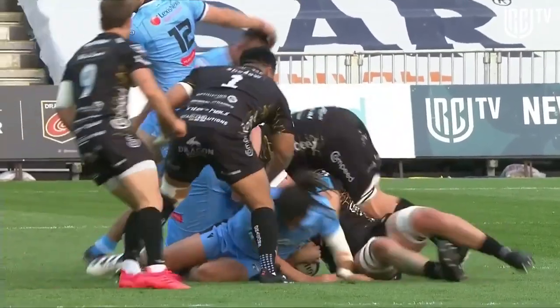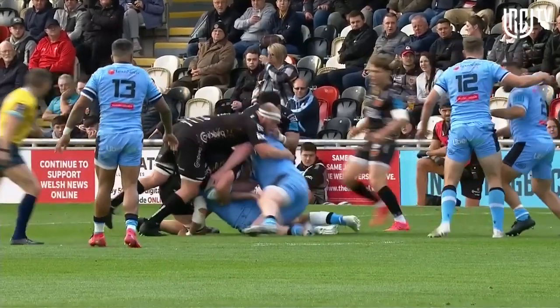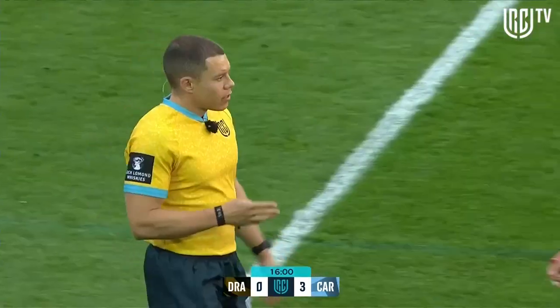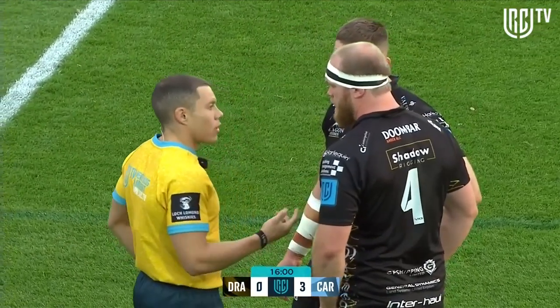You've got to be worried for Rhys Carre, but you've got to be worried for Joe Davis for the rest of this game. Yeah, you have to be worried for him. He's entered the breakdown with his head down, direct contact to the edge — so another option in the red card.